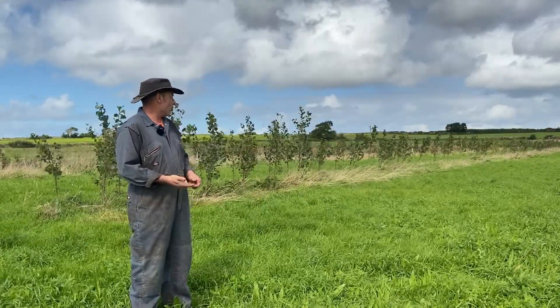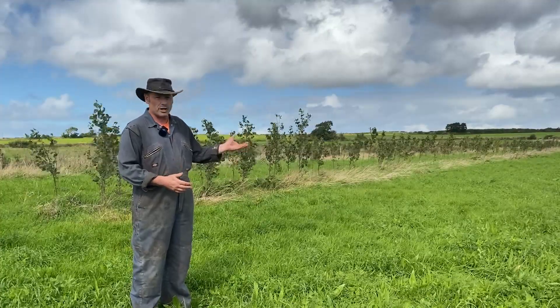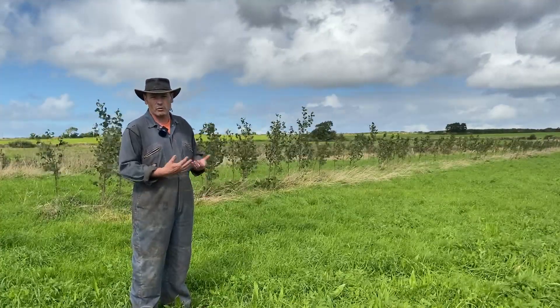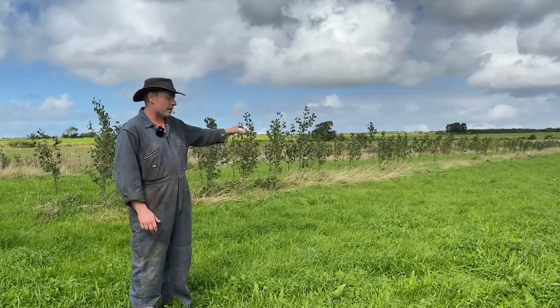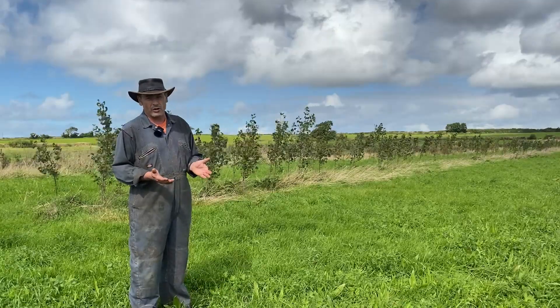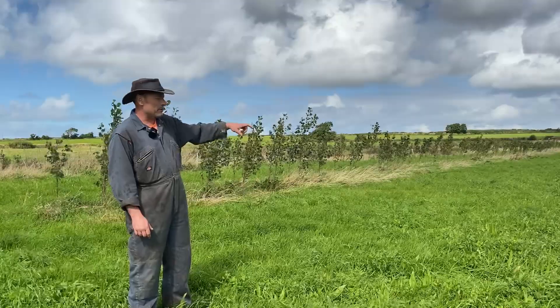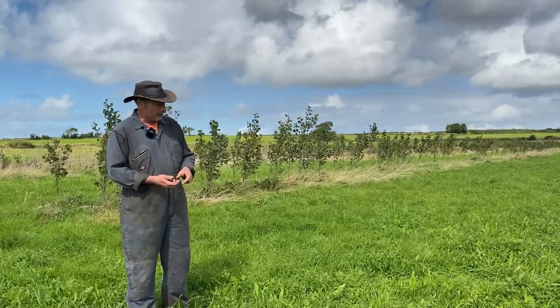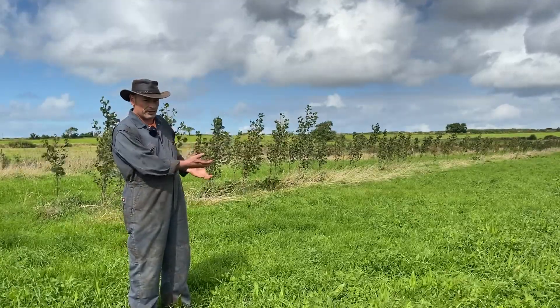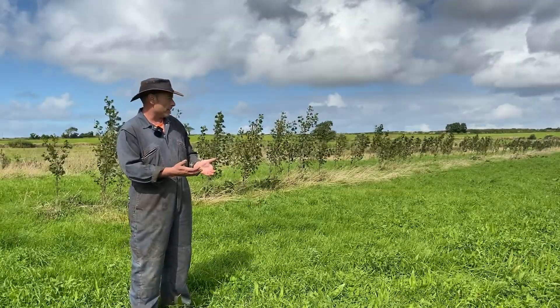Number two: all these fields they're planted in are extremely wet, and the trees, once they're established, will suck that water out, hopefully making the ground in between drier. I'm also trying to encourage mycorrhizal fungi on the farm — nothing better than trees for that — and they're planted 12 metres apart, which is close enough for the trees to connect, or potentially for the roots to connect, so they can start talking to each other.